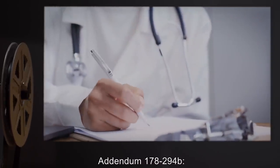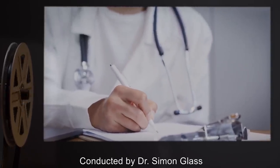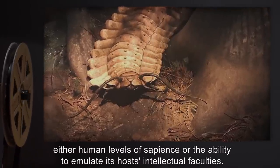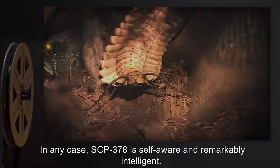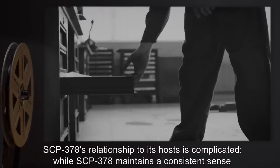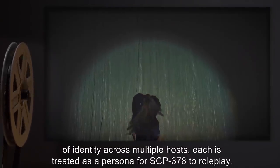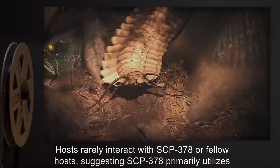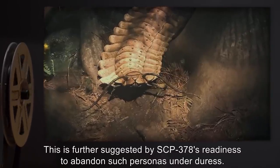Addendum 178-294-B: A Psychological Evaluation of SCP-378, conducted by Dr. Simon Glass. Tentatively designated Scolopendra animalia, SCP-378 is unique among arthropods, possessing either human levels of sapience or the ability to emulate its hosts' intellectual faculties. SCP-378 is self-aware and remarkably intelligent. SCP-378's relationship to its hosts is complicated — while it maintains a consistent sense of identity across multiple hosts, each is treated as a persona for SCP-378 to role-play. Hosts rarely interact with SCP-378 or fellow hosts, suggesting SCP-378 primarily utilizes its anomalous abilities for entertainment.